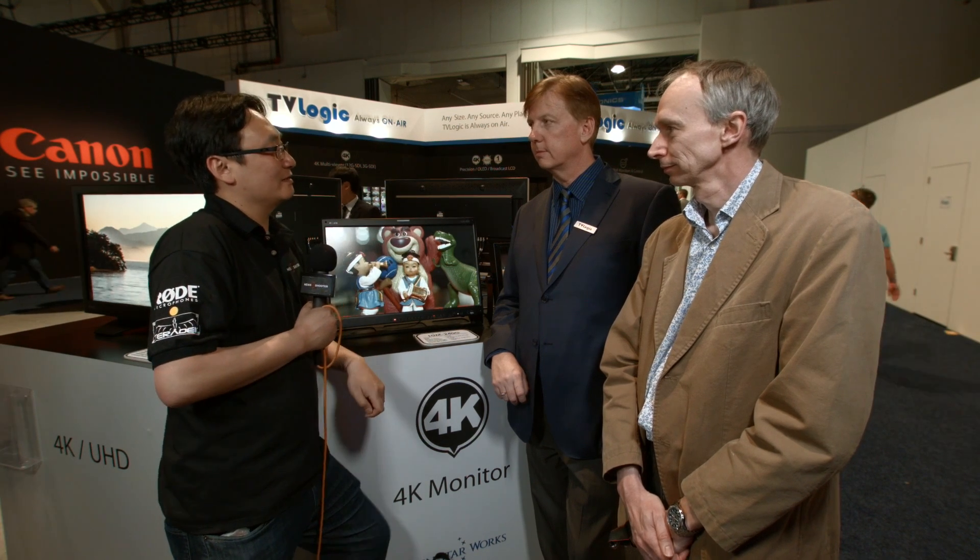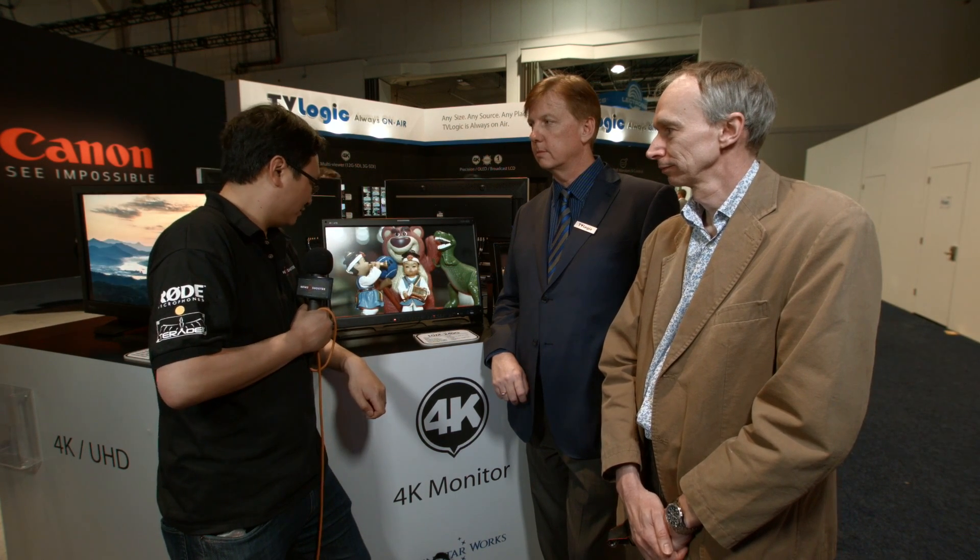I'm at the TVLogic booth here at NAB 2016 and I'm joined by Wes from TVLogic and our good friend Alexi Chapman from XD Cam User, founder and owner of XD Cam User. We're here to talk about this which on the face of it looks like a lot of other monitors kicking around the show, but it has some tricks.